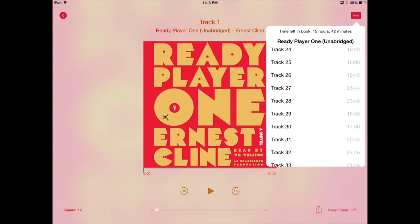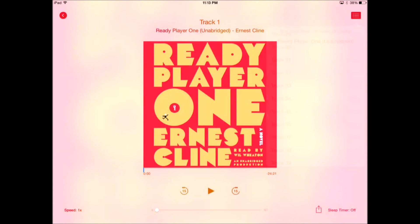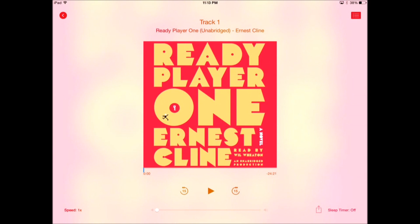There is a sleep timer in the bottom right-hand corner, so you can automatically turn the audiobook off if you're going to sleep or if you know you're going to be stepping away. You can also share the audiobook that you're reading via Twitter and let the world know.